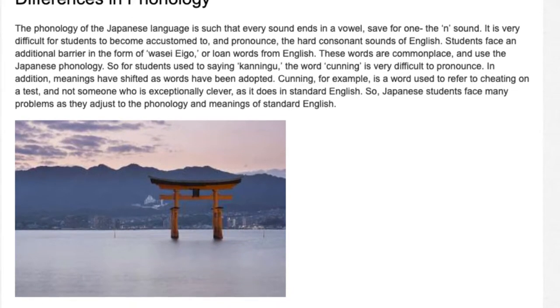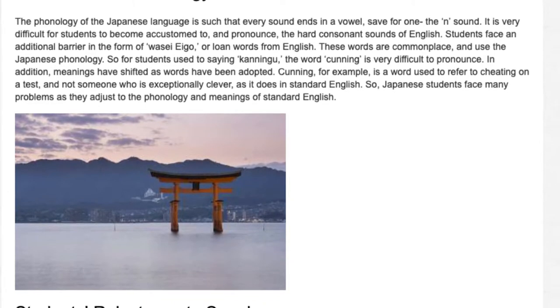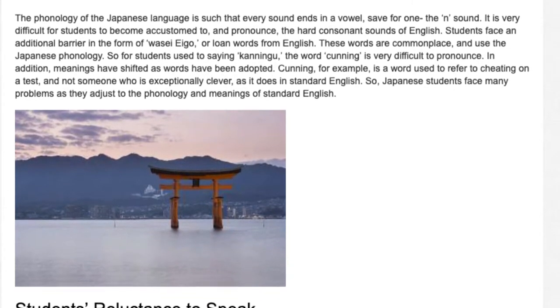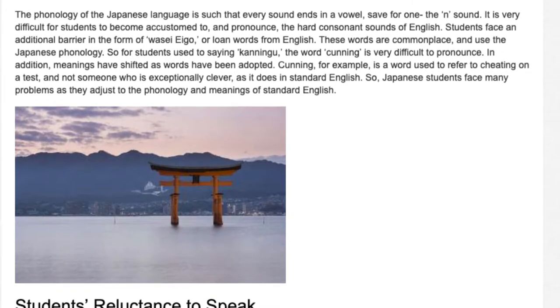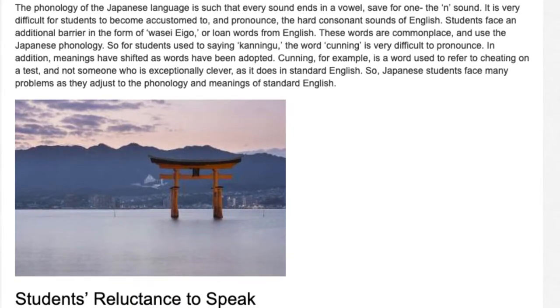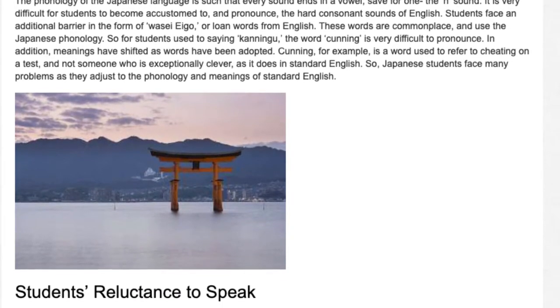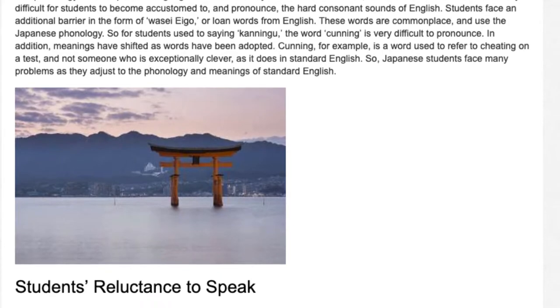In addition, meanings have shifted as words have been adopted. 'Cunning,' for example, is a word used to refer to cheating on a test, and not someone who is exceptionally clever, as it does in standard English. So Japanese students face many problems as they adjust to the phonology and meanings of standard English.